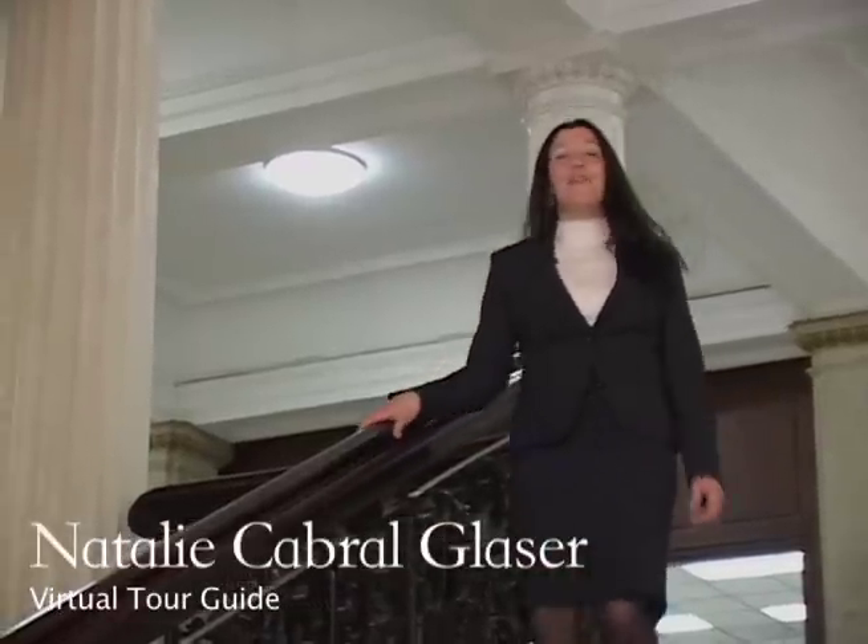Welcome to the Massachusetts State House. You are about to go on a virtual tour of one of the most beautiful buildings in the Commonwealth. Today, we are visiting the Chamber of the House of Representatives.